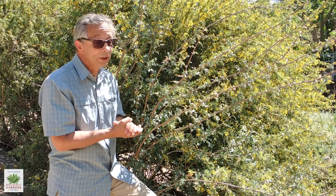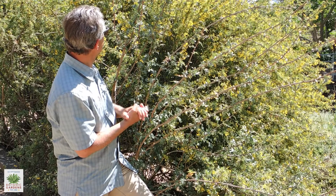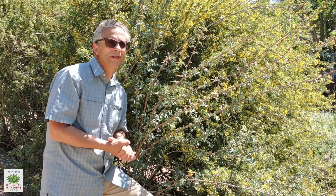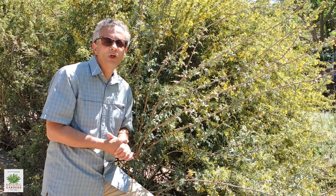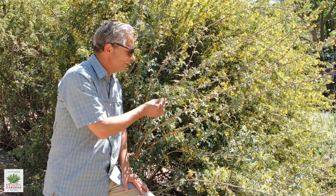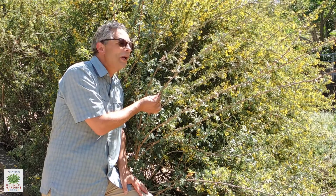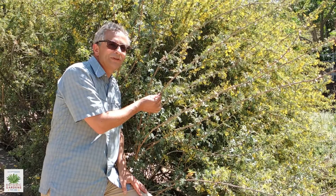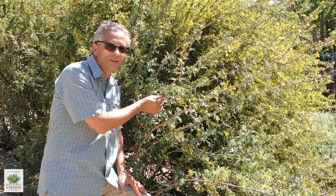It's a fairly large shrub, as you can see. This one here is probably in the neighborhood of eight feet or so, and they could get a bit larger than that. But if you want to preserve some of Riverside County's native plant heritage, this is an excellent plant to grow, and certainly worth visiting the gardens to see.